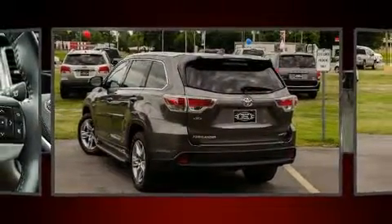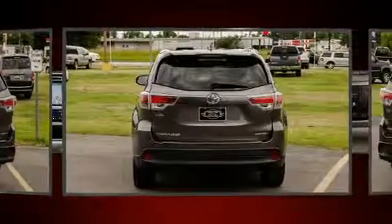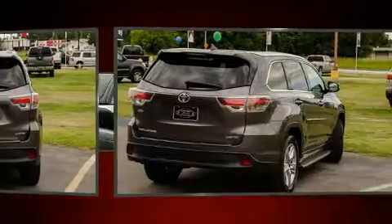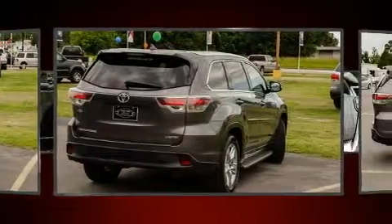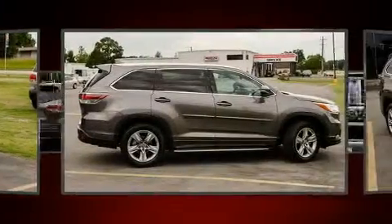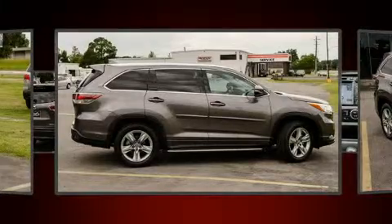Toyota prioritized practicality, efficiency, and style by including turn signal indicator mirrors, blind spot sensor, and seat memory. Passengers in the third row enjoy seat back reclining functionality, providing an extra level of comfort and convenience.